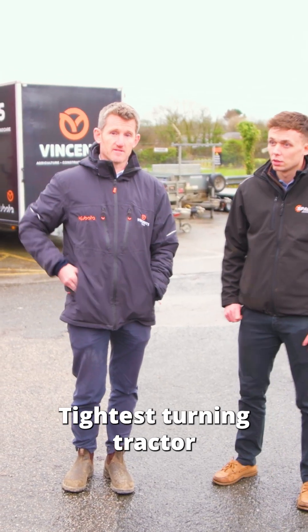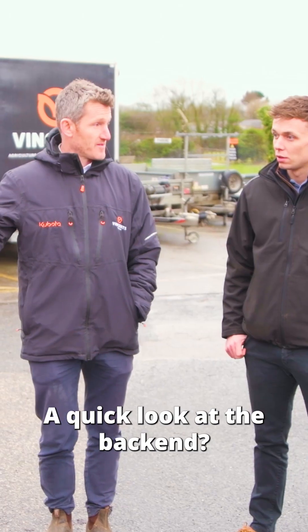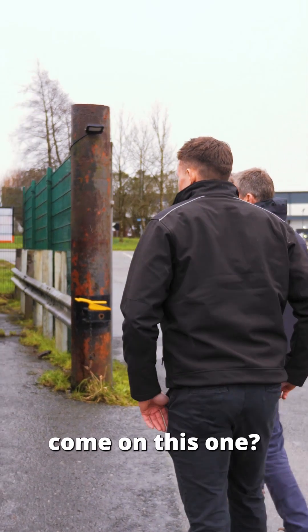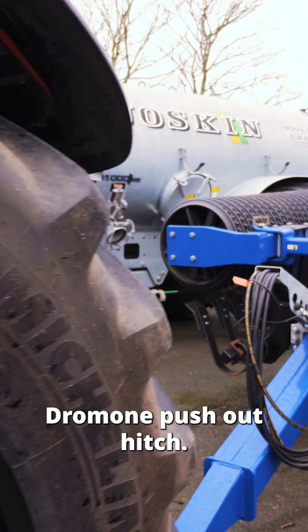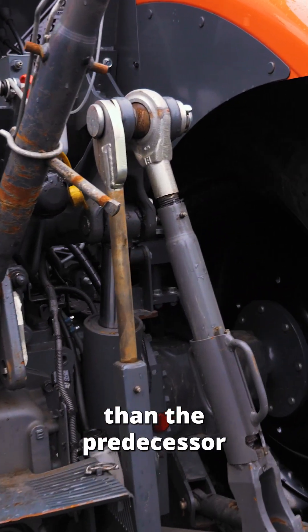So it's as tight a turning circle as that horsepower class on the market. Do you want a quick look at the back end? How many spools come on this one? This one comes with three as standard, a Dromone push-out hitch, and bigger, beefier axles than the predecessor as well.